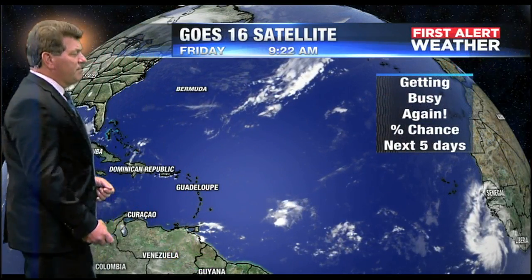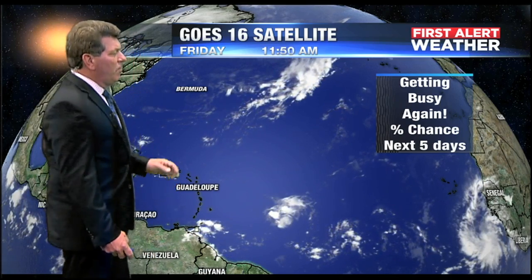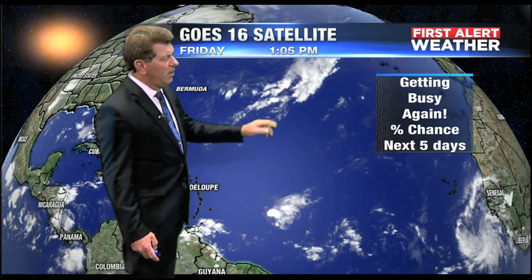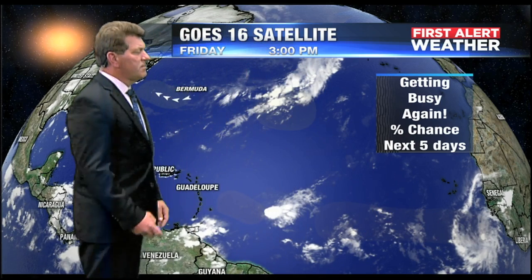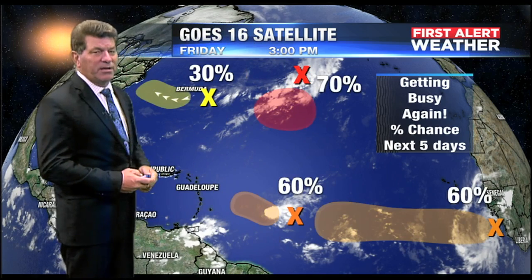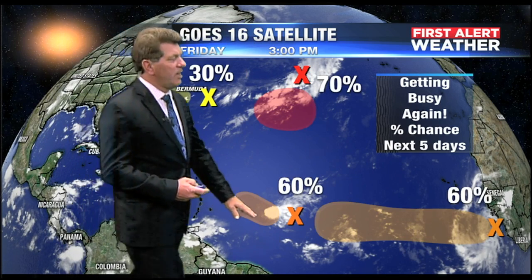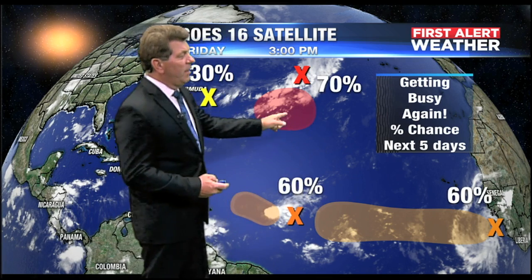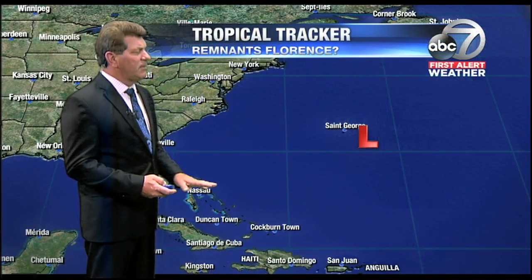The tropics are busy right now. We have five separate systems we're watching: one near Bermuda, one coming out of the Atlantic, one just to the east of the Windward Islands, and another off the coast of Africa. One in particular is heading toward the Carolina coast — it has a 30% chance of developing. Another has a 60% chance, and one has up to a 70% chance of developing over the next five days. We'll watch these, though none are having an impact on any land area at this time.